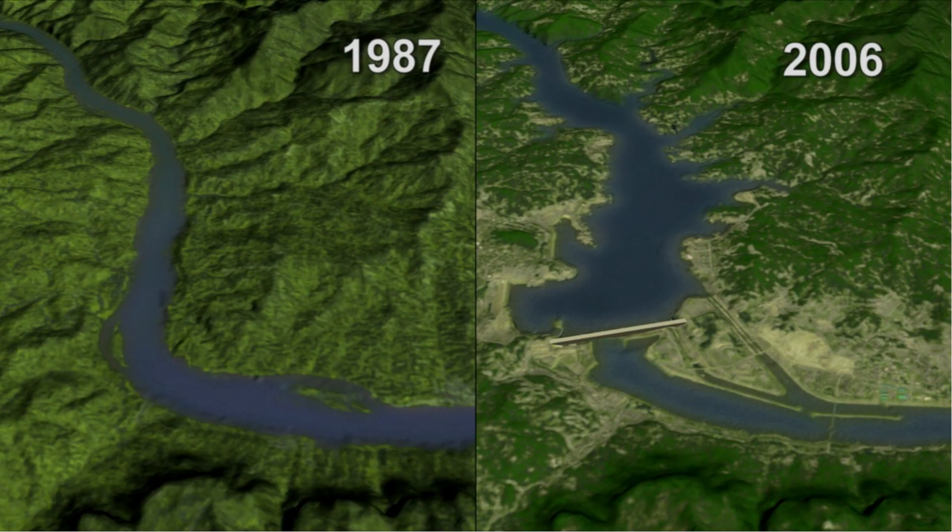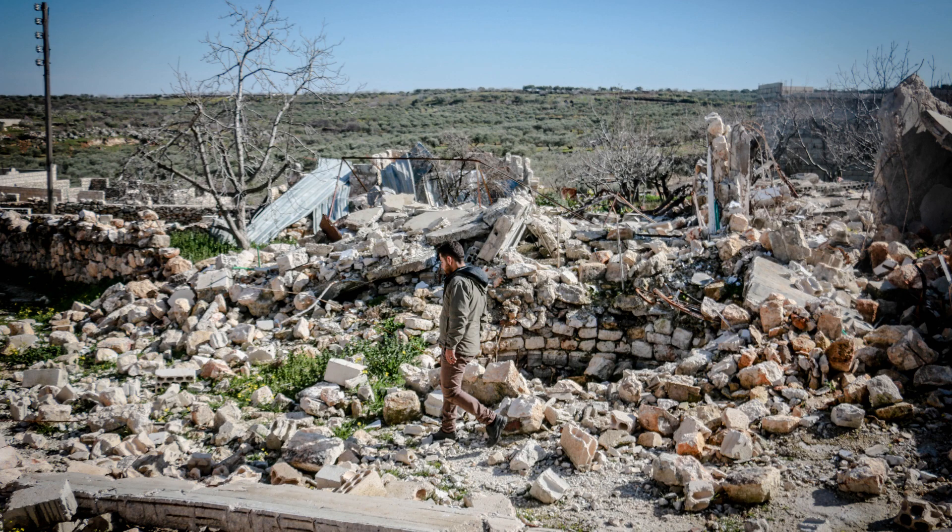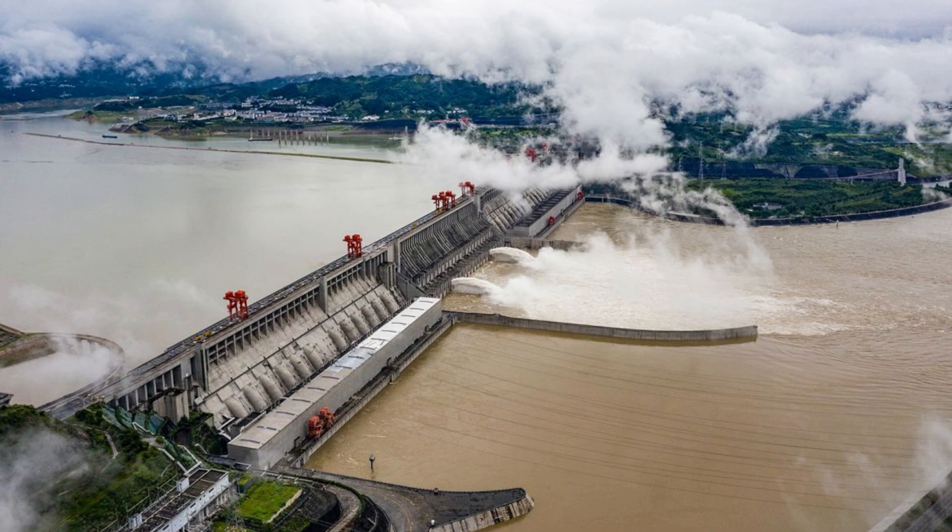Experts are at pains to point out that the dam could easily withstand a large earthquake. However, if the worst was to happen and it did collapse, there is the potential for 360 million lives to be put in danger — that's basically anyone living within the catchment of the Yangtze River. That's a truly frightening thought, though the same experts say it is unlikely this would ever occur.